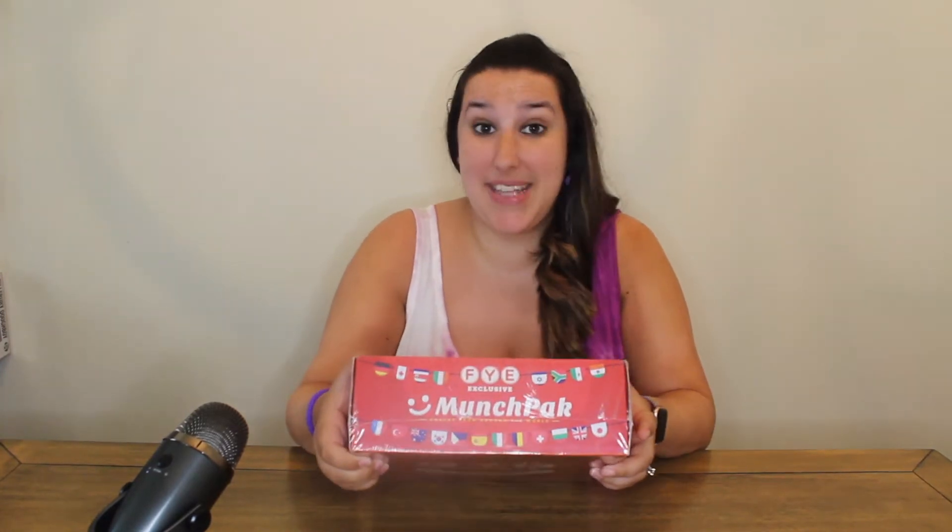Hey guys and welcome back to my channel! In today's video we will be unboxing FYE's exclusive Munch Pack box. In this box we have ten full-size snacks, one unique soda, a $10 coupon off a future Munch Pack subscription, as well as a bonus — either Munch Pack sunglasses or a reusable straw. Let's get started and open this box up!